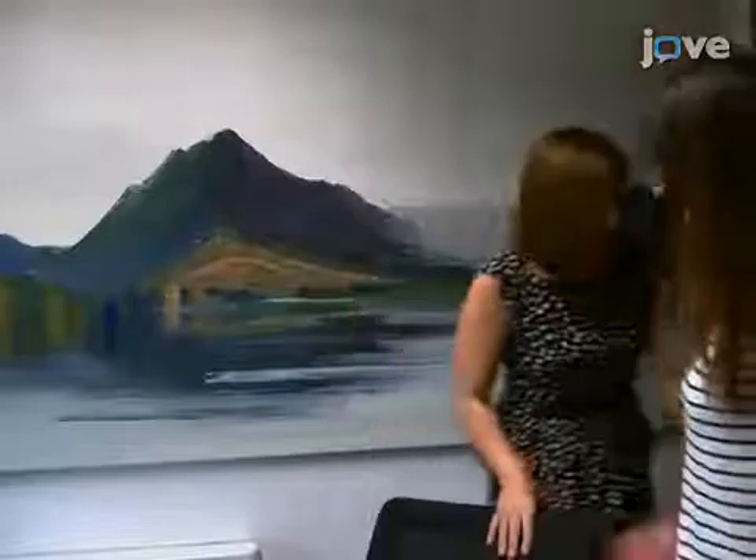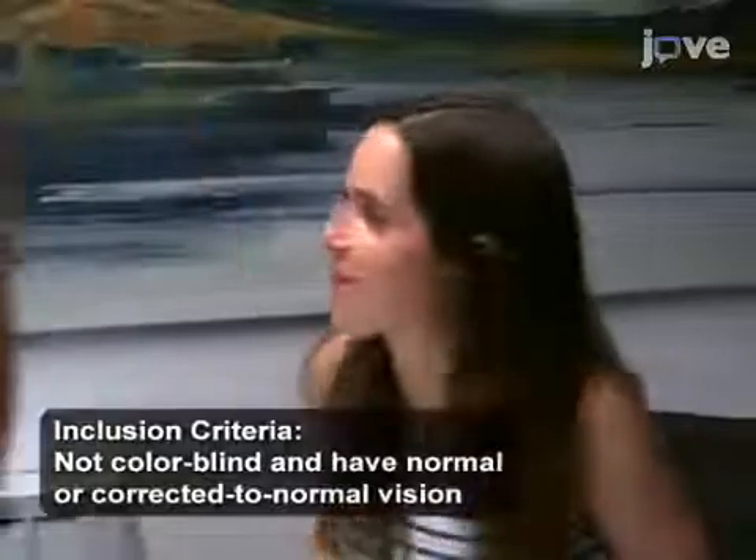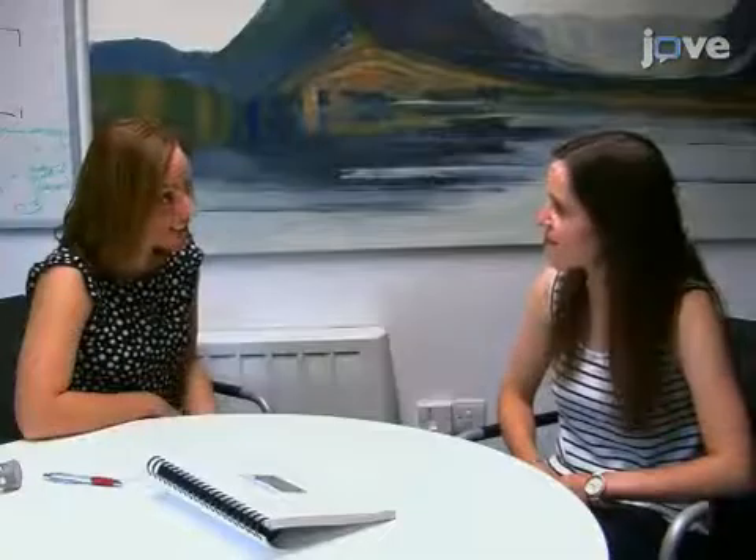Begin by seating a participant who is not colorblind and has normal vision in a quiet testing room. Ensure that the participant wears glasses if required to correct their vision. Inform the participant that they will be shown a picture of a mountain landscape.